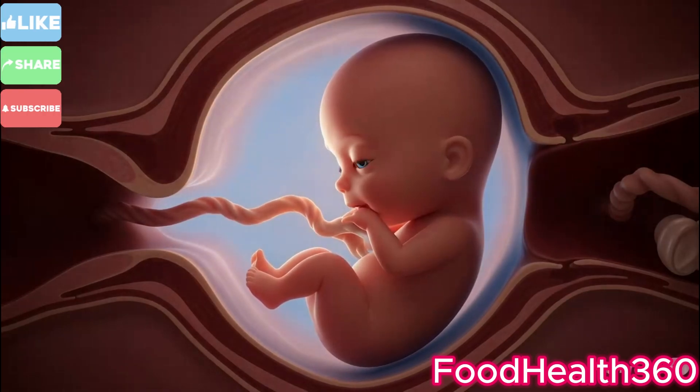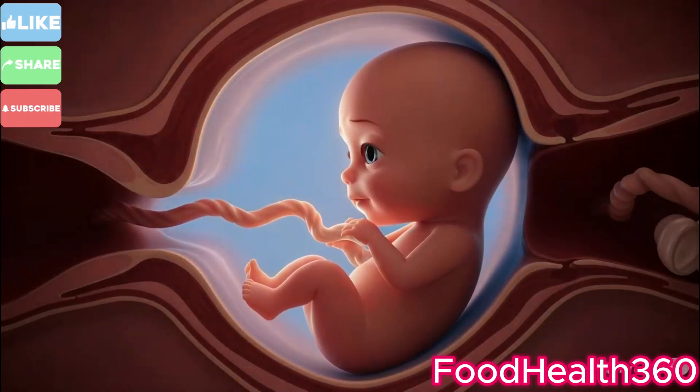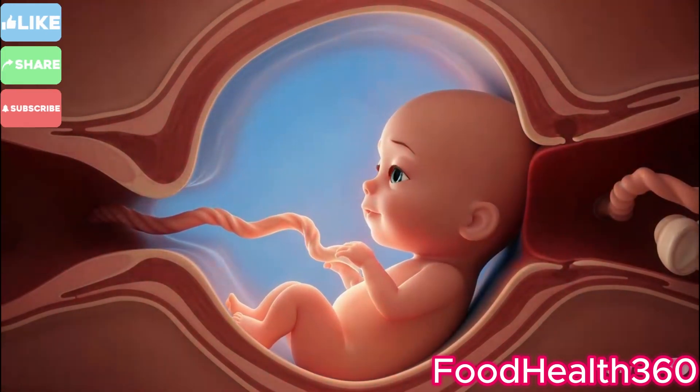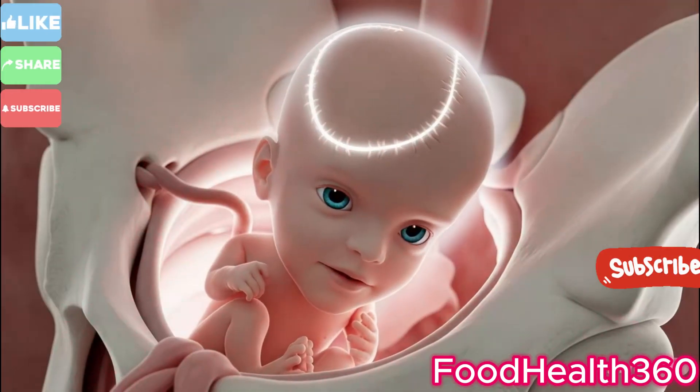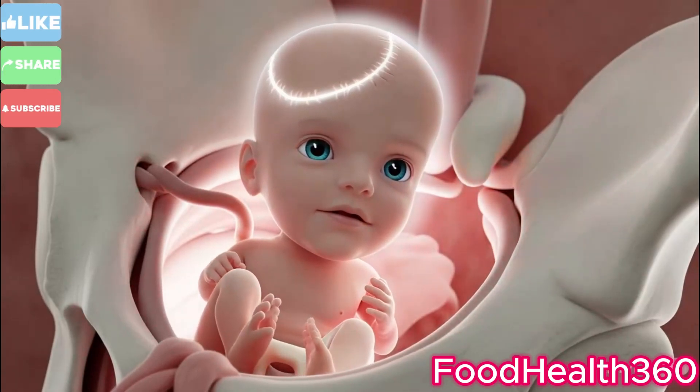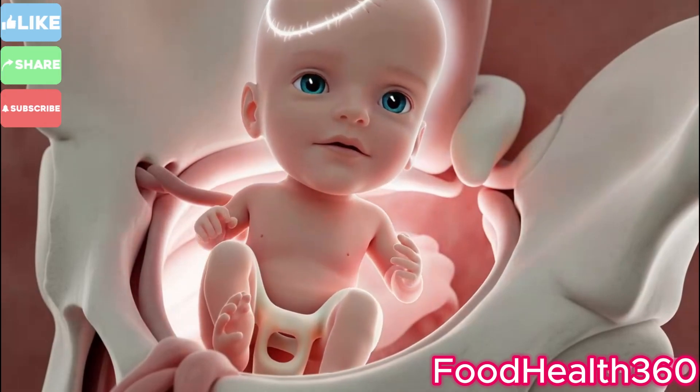Contractions grow stronger, faster, and closer together, helping guide the baby lower into position. This is the transition phase, the most intense part of labor. The cervix reaches full dilation at 10 centimeters.